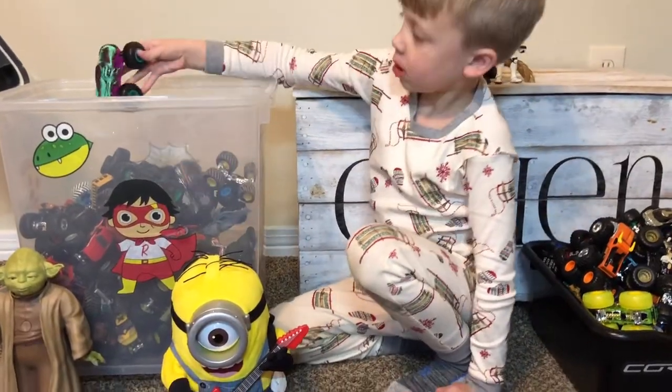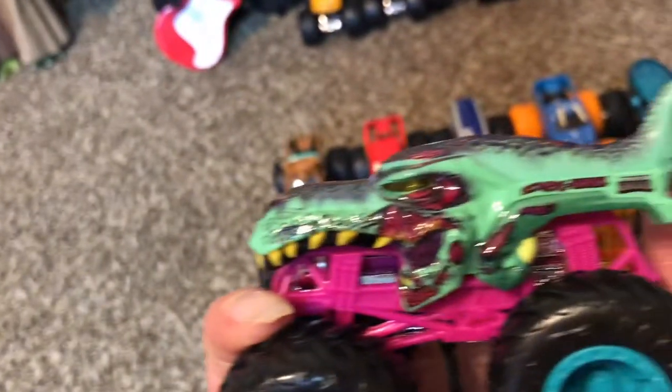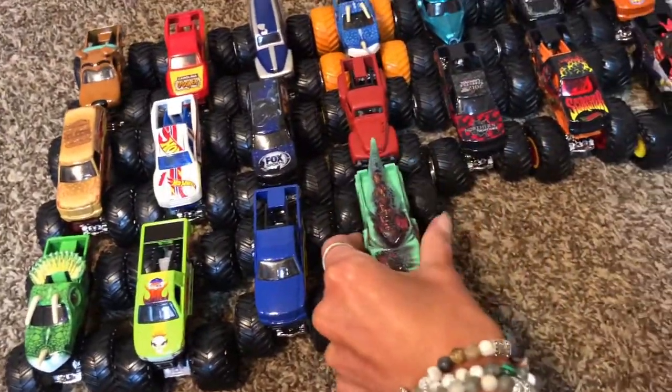Monster Rex — Zombie Rex? Well it kind of looks like Monster Rex. I like this one — it's a Hot Wheels. It kind of looks like a monster truck. The Hot Wheels ones have bigger wheels than the Monster Jams.